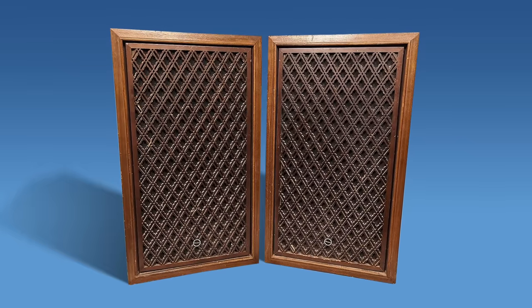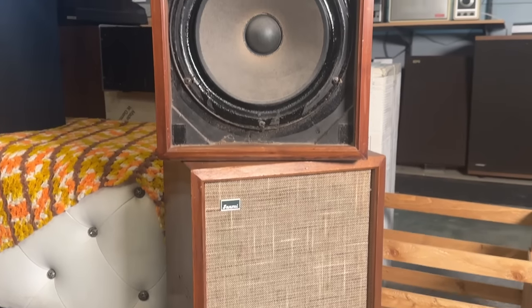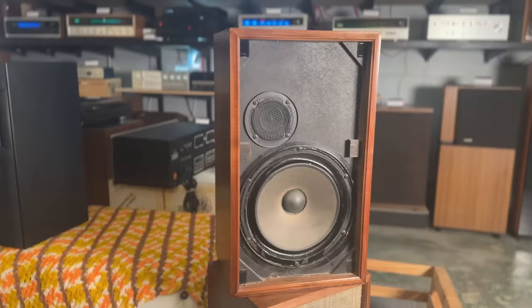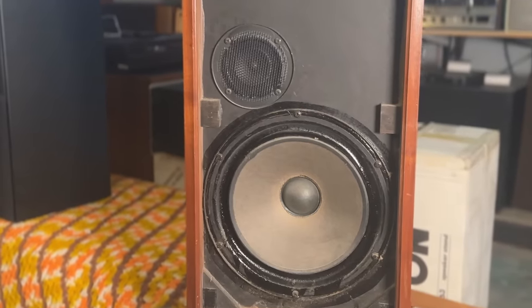The reason the AS100s and AS300s are on this list is that if I didn't know about them and I was out thrifting and saw a pair with the Sansui badge, I would probably just keep on walking — and that would be a huge mistake. These are very, very good sounding speakers. I think most people would put them in line with the ARs and KLHs from this era, the late 60s. I've never A-B'd them with AR4Xs but I imagine they probably go toe to toe, with the only difference being the AS100s are considerably more rare.